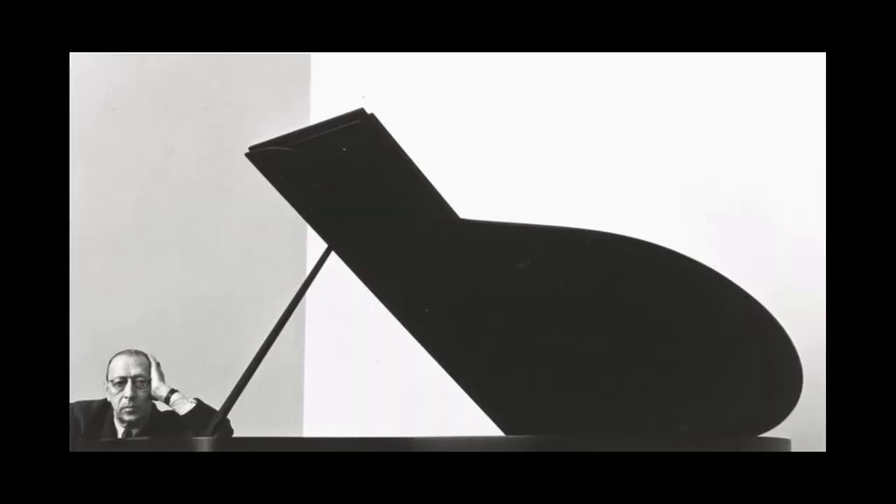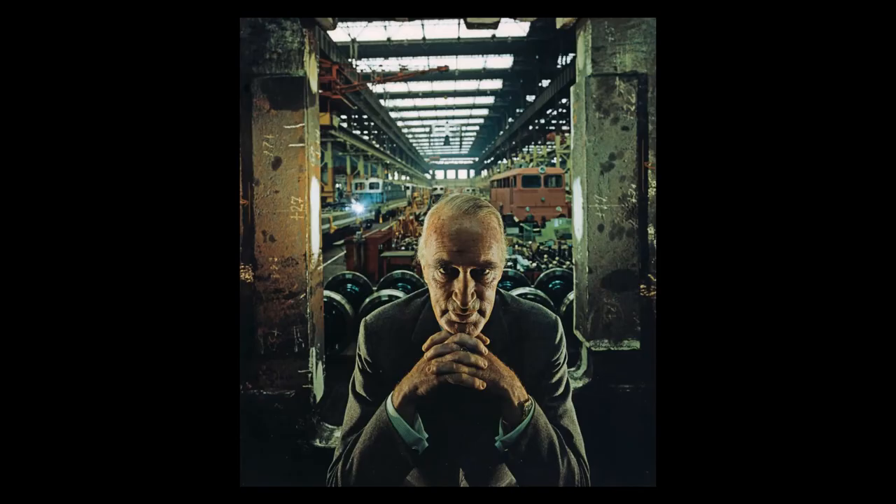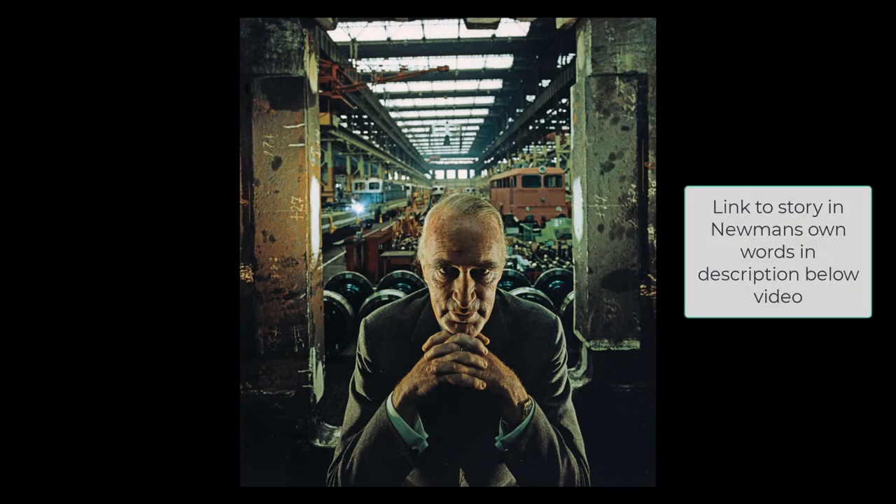Next is Arnold Newman, my favorite portrait photographer — really probably one of the greatest portrait photographers who ever lived. I truly enjoy this book. You've probably seen his portrait of Stravinsky, and very likely his portrait of Picasso. But if you've seen his portrait of Alfred Krupp, an industrialist who was also a Nazi war criminal, whom Newman specifically tried to make look like the devil when he took his portrait.